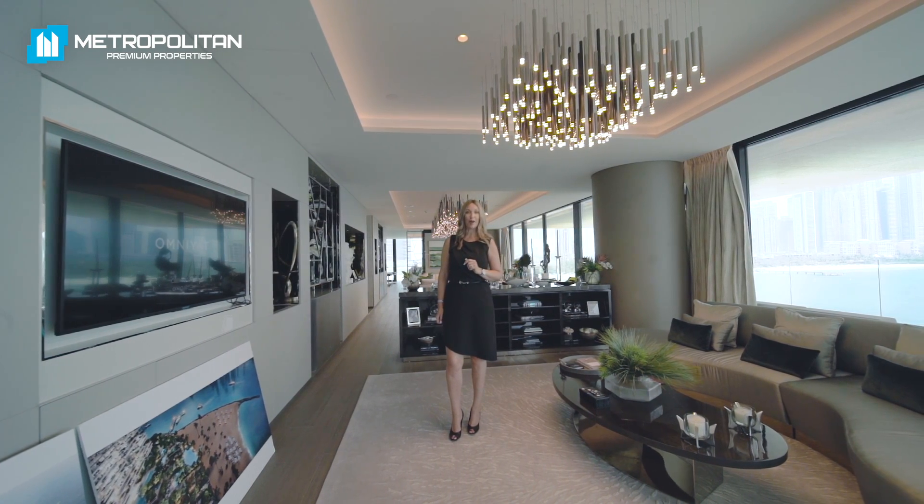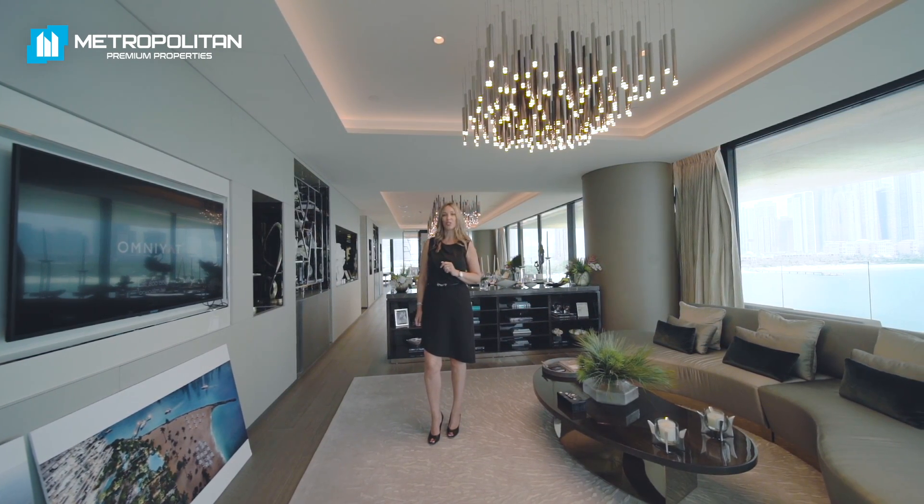So if you want to know more about this prime property, give us a call. It will be our pleasure to show you around.